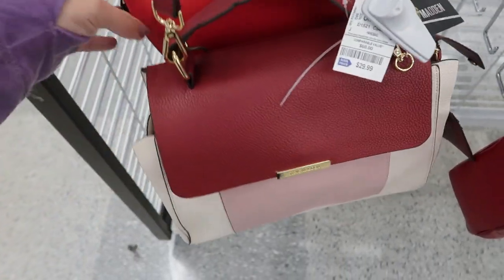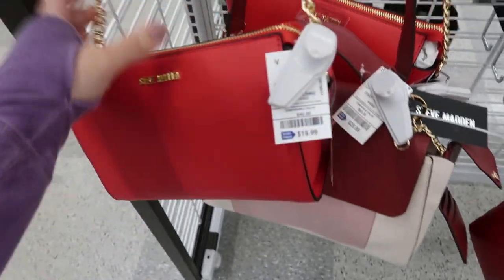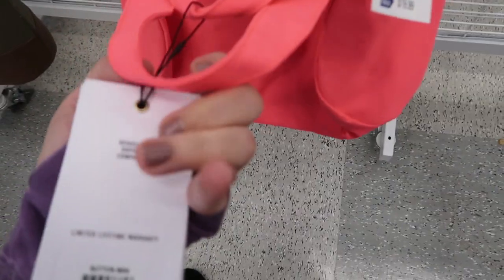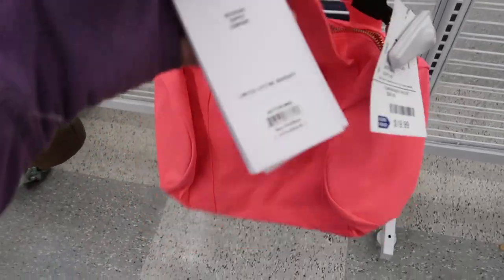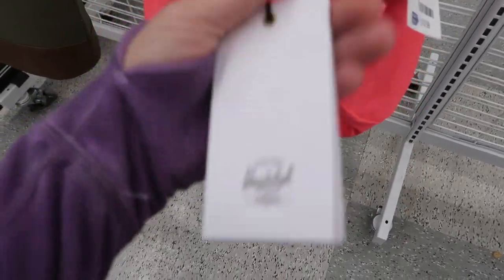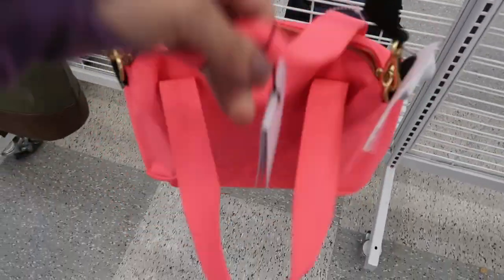There's the small red crossbodies for $19.99. Here's a hot pink little mini duffel bag from Herschel, it's $19.99 - really cute.